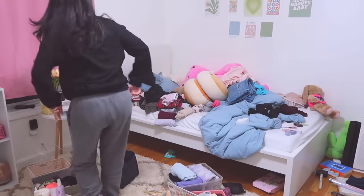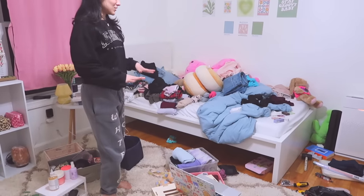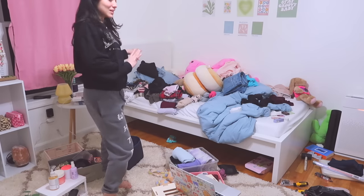This is what my room's looking like. Honestly, it's going to get worse before it gets better. So I'm just going to put away all of my clothes that are on my bed.